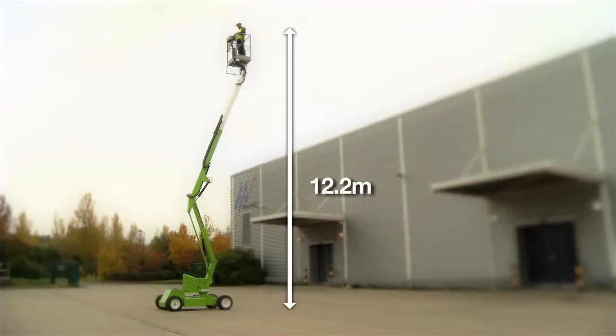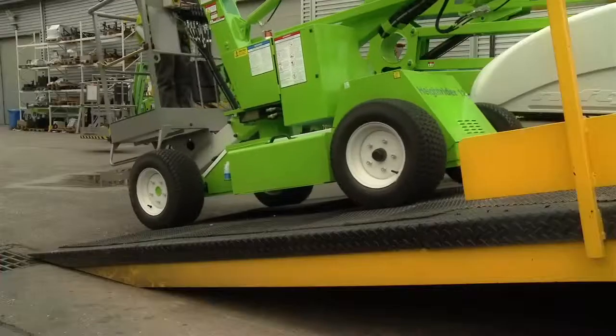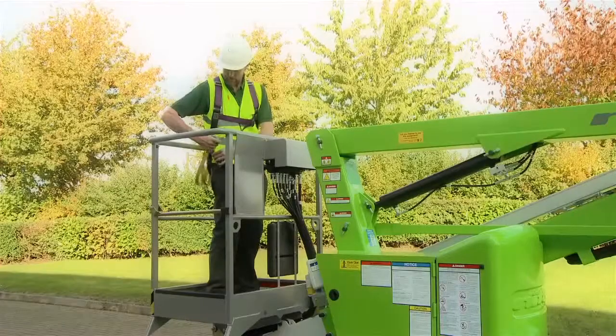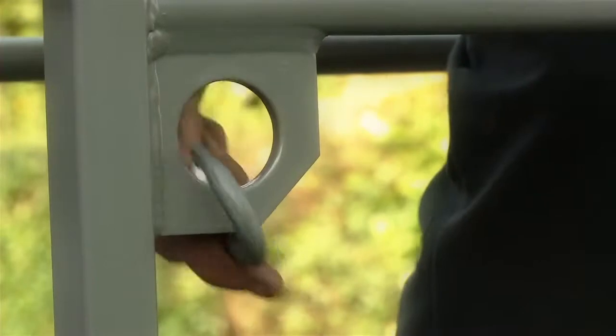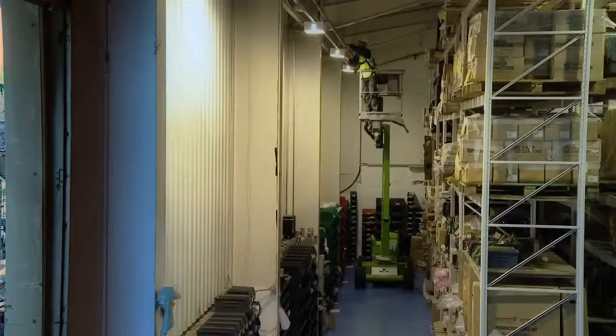The working height is 12.2 metres with a working outreach of 6.1 metres, and the Nifty HR 12 can also deal with inclines up to 25%. Lock valves on all lift cylinders and a harness point in the cage ensure that the Nifty HR 12 is safe to use, giving the operator the confidence to complete their tasks quickly and efficiently.